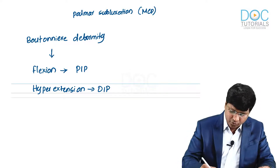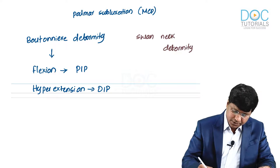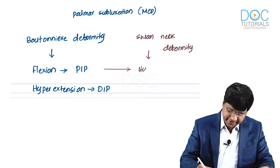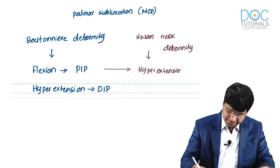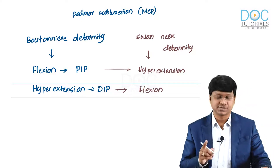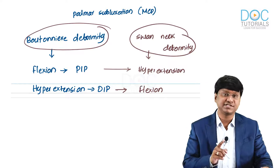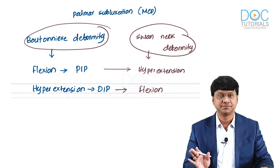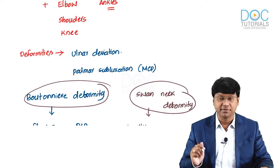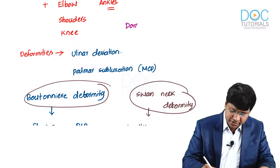The other deformity is swan neck deformity. In swan neck deformity, the proximal interphalangeal joints have hyperextension and the distal interphalangeal joints have flexion. Remember: Boutonnière deformity and swan neck deformity are exactly opposite in terms of hyperextension and flexion. The full list of deformities includes ulnar deviation, palmar subluxation, Boutonnière deformity, swan neck deformity, and dorsal subluxation of the ulnar styloid.